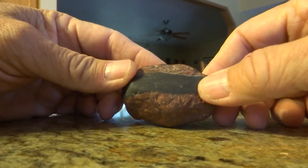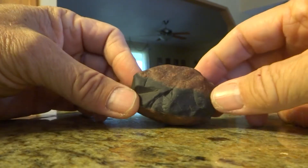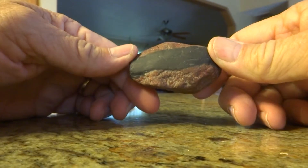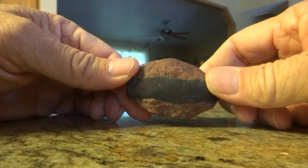Kind of neat. So if you're ever out wandering around looking at rocks — not everybody does that, but I do — and you see this red rock with a black stripe through it, pick it up because it's kind of unique.